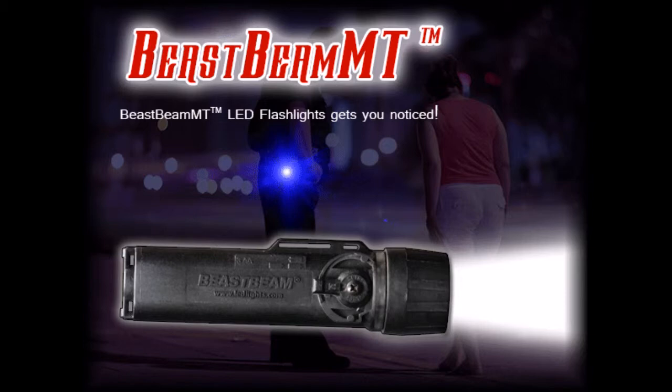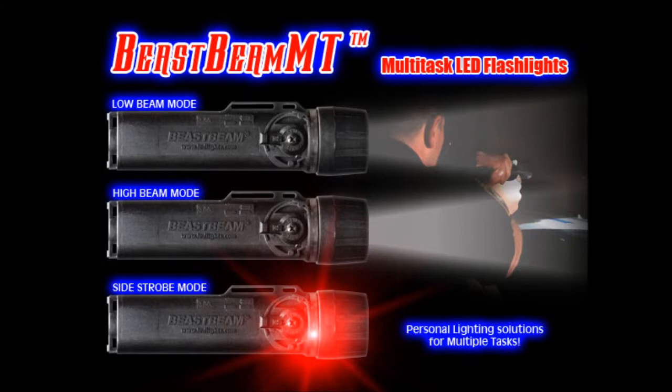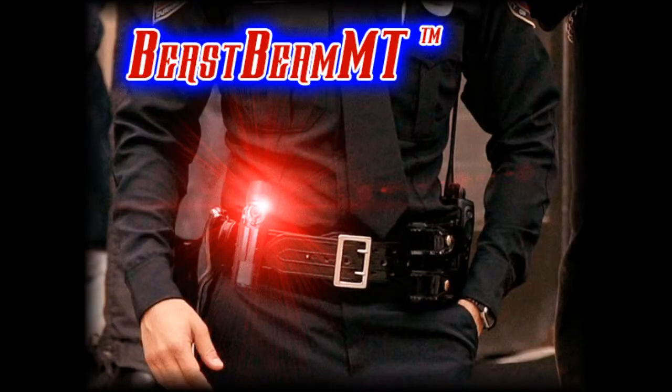In addition to functioning as an excellent flashlight, the Beast Beam MT optimally emits a powerful dual color strobe from the side of the flashlight. Powered by three double-A alkaline, lithium, or rechargeable batteries, the Beast Beam MT can multitask as a